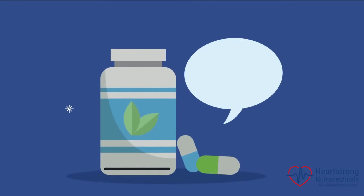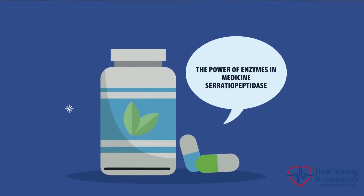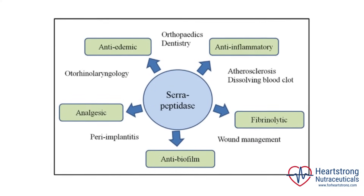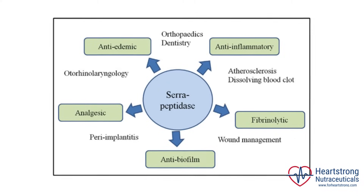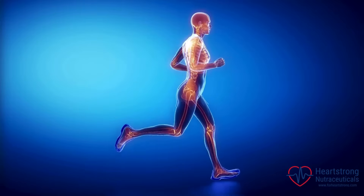Today, we're exploring the powerful enzyme serratiopeptidase and its extensive range of therapeutic applications. Serratiopeptidase is renowned for its remarkable ability to reduce inflammation, pain, and swelling. This enzyme is a staple in surgeries, dentistry, and other medical fields, helping patients recover faster and with less discomfort.